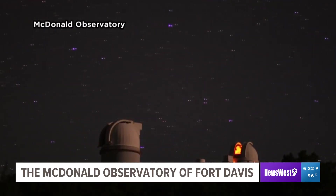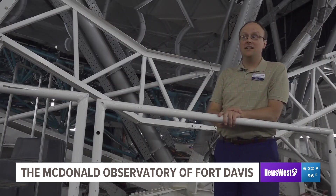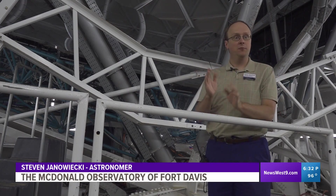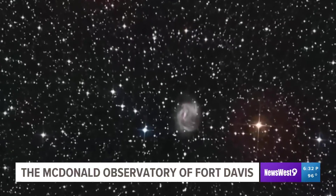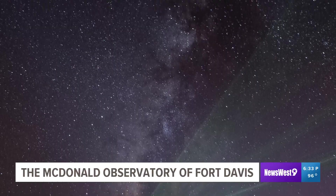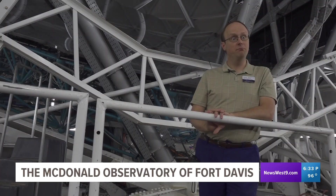Almost everything you can imagine being in the night sky is observed right here in West Texas. This telescope was built to do everything. We can observe anything that an astronomer wants to look at in the optical and infrared wavelengths. So we observe exoplanets orbiting other stars, we observe supernovas when stars explode, we observe whole galaxies, comets, asteroids, star-forming nebulas. If you have a science project, chances are this telescope can help answer your questions.